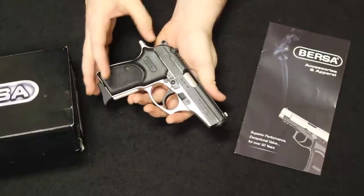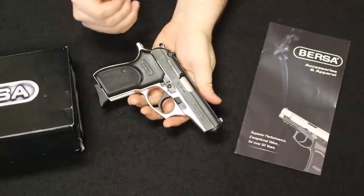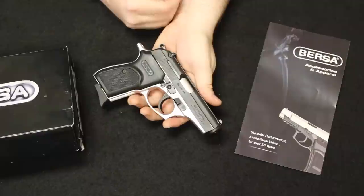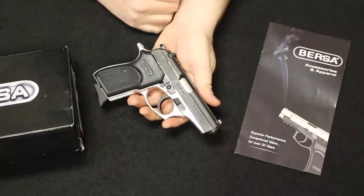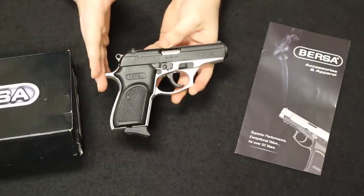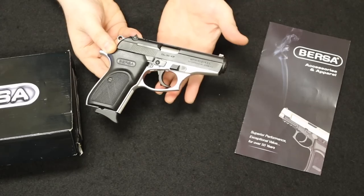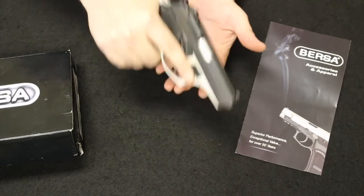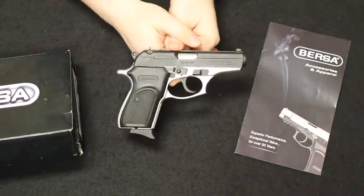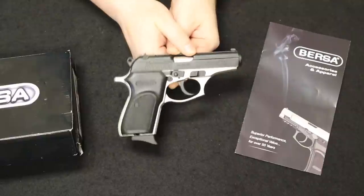They're very easy to take care of, disassemble, and maintain. Brand new, you should be able to find these for about $300 to $350. Used, typically between $200 to $250. Right now the used market on these is about $50 to $100 higher, specifically in the concealed carry market. This one is in really good condition with two magazines and its box — normally these only come with one as new, and spare mags are about $35. Something like this for about $300 is typical. A very nice backup sidearm, concealed carry, or glove box gun that's just worth keeping around.